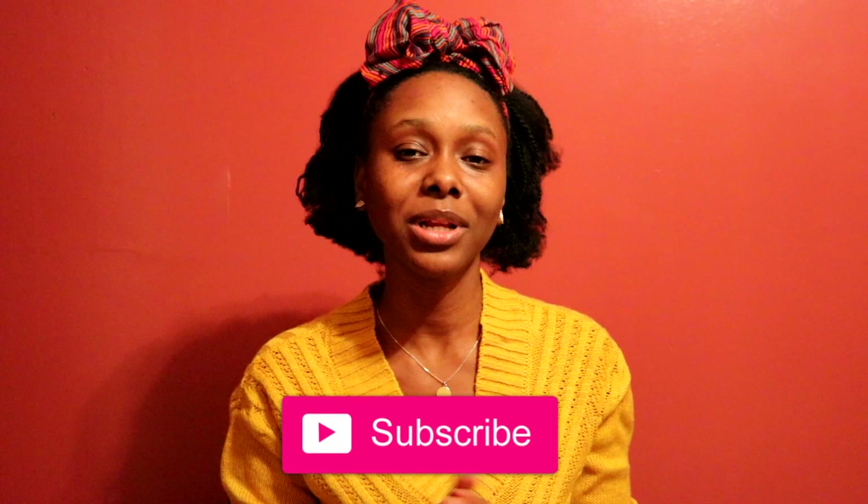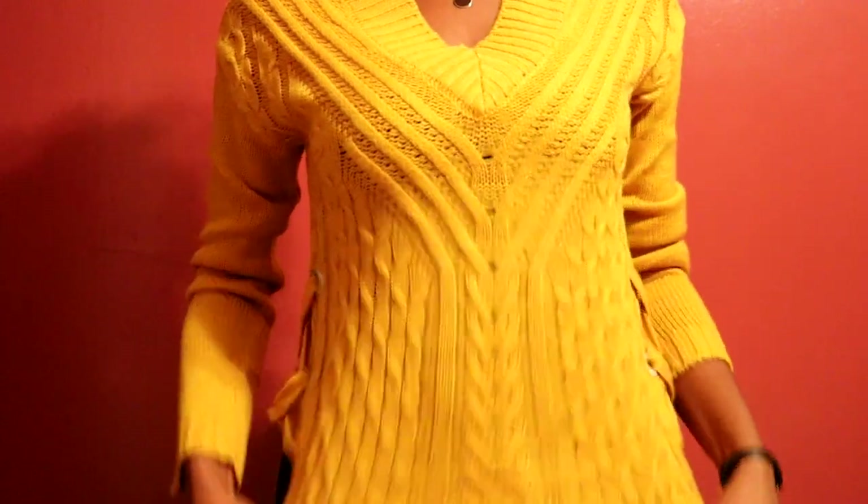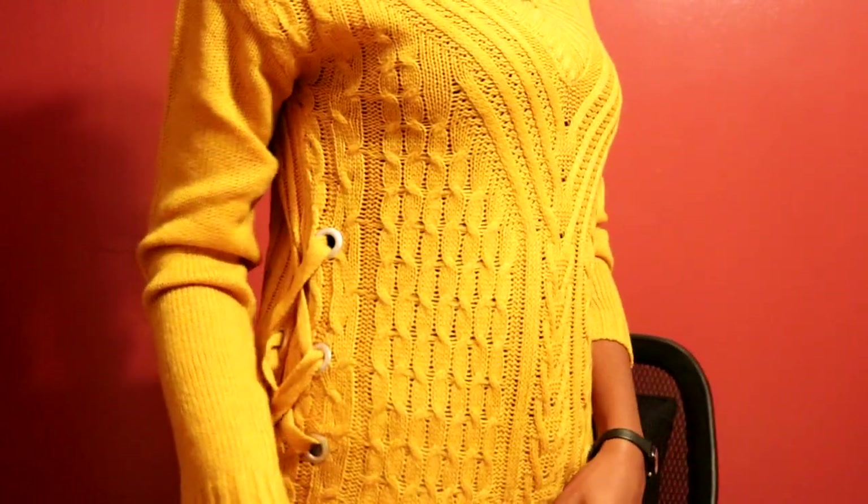Hey guys, welcome back to my channel. If you are new here, don't forget to hit that subscribe button down below. As you guys can see from the title, I did some Black Friday shopping today. Get comfortable because it's gonna be a long haul. If you guys like my sweater, give me a thumbs up and let's get started.